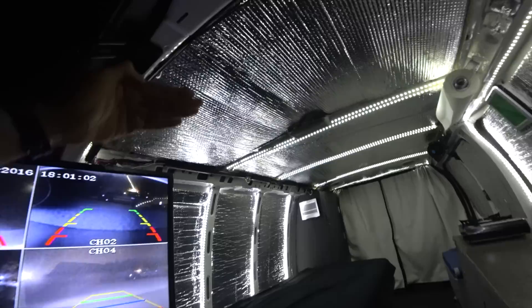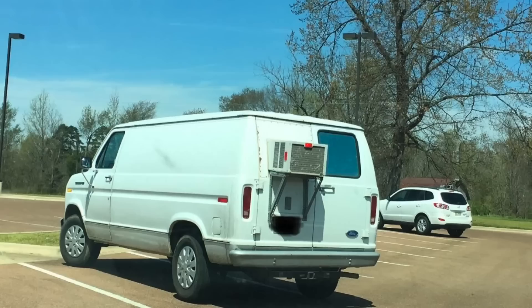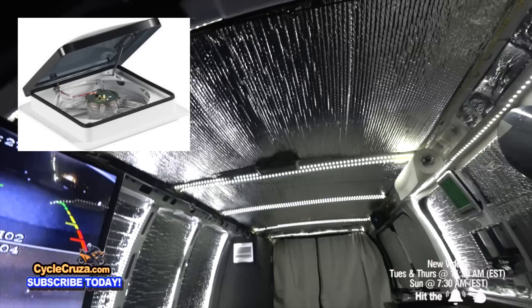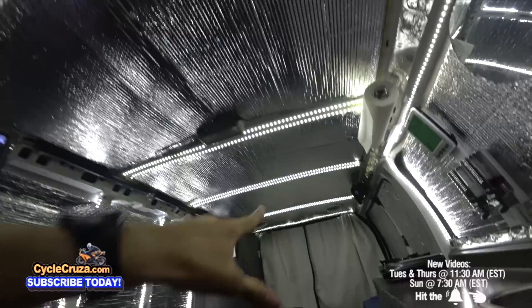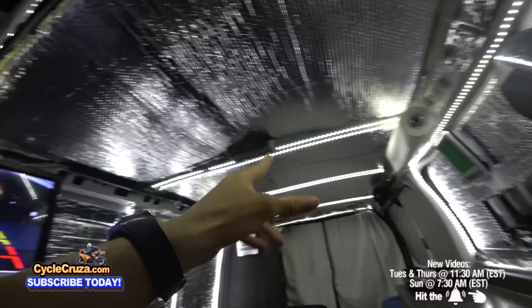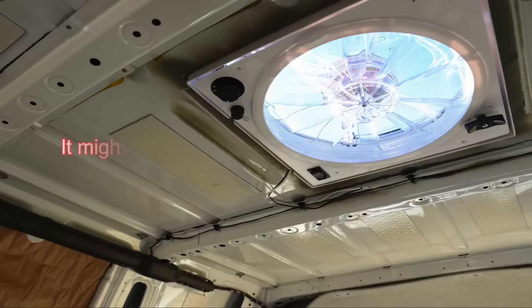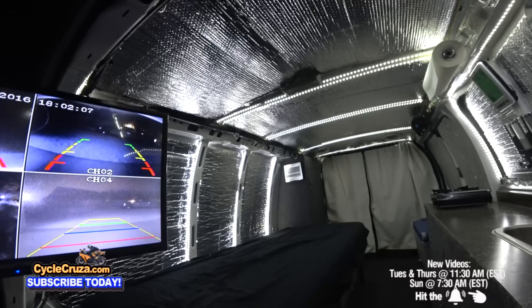Another con is I can't put an air conditioner in here because of the low roof height — it would protrude down too much. Some people put the AC in the back window area, but it looks bad and I want to keep my van looking stealth. Also, I can't put a Fantastic Fan in here like a lot of RV and camper van owners do, which brings a nice amount of airflow. I have two vents but they don't bring in that much air — that's why I have those two fans, which are okay. But the Fantastic Fan would protrude down too much and prevent me from bringing my bike in.